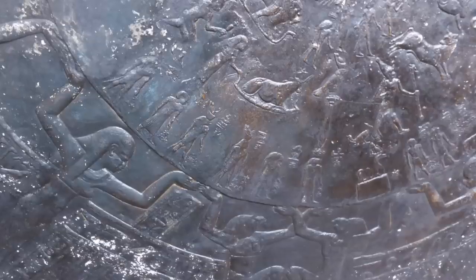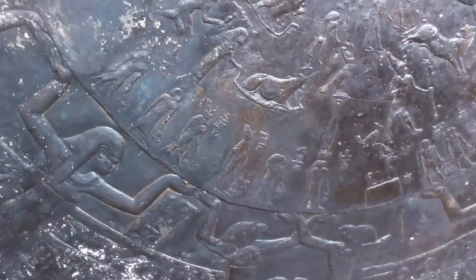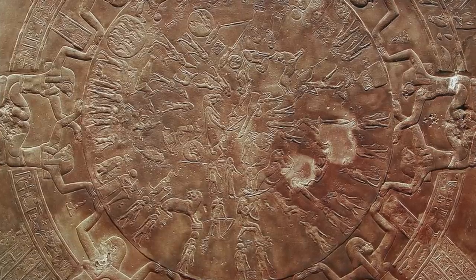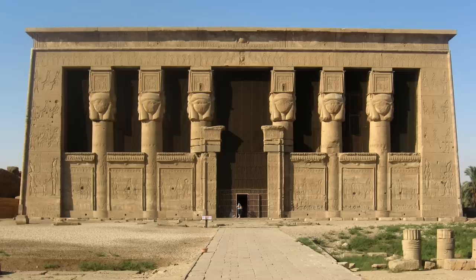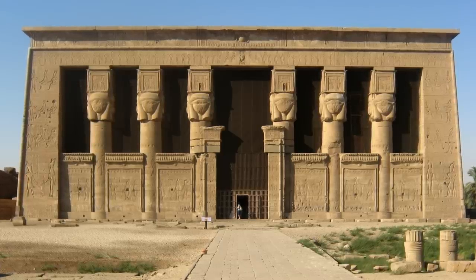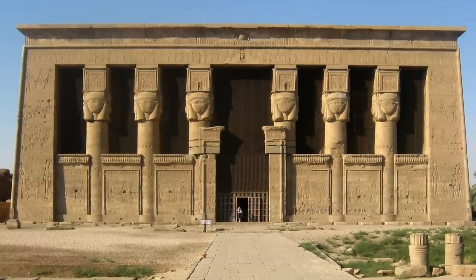So without further ado, let's take a closer look at the famous Dendera Zodiac, and how in actual fact it may well be a Babylonian copy. Some of you will have seen this video from two years ago, but I think we should refresh our memories before we go any deeper. Found on the ceiling in the Temple of Hathor, which is part of the famous Dendera Temple Complex south of Abydos in Upper Egypt, was once one of the most famous bas-reliefs in Ancient Egypt — the Dendera Zodiac.